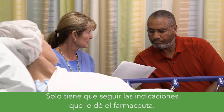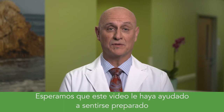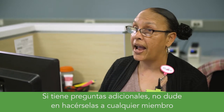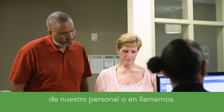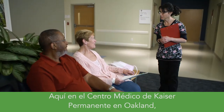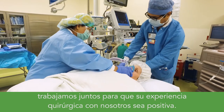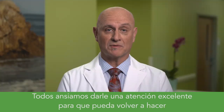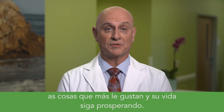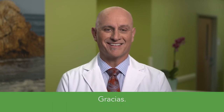Just follow the instructions that the pharmacist gives you. We hope this video has helped you feel prepared and reassured about your upcoming surgical procedure. If you have any additional questions, don't hesitate to ask any member of our staff or give us a call. Here at the Kaiser Permanente Oakland Medical Center, we're working together to make your surgical experience with us a positive one. We're all looking forward to taking excellent care of you so you can get back to doing the things you enjoy and thrive. Thank you.